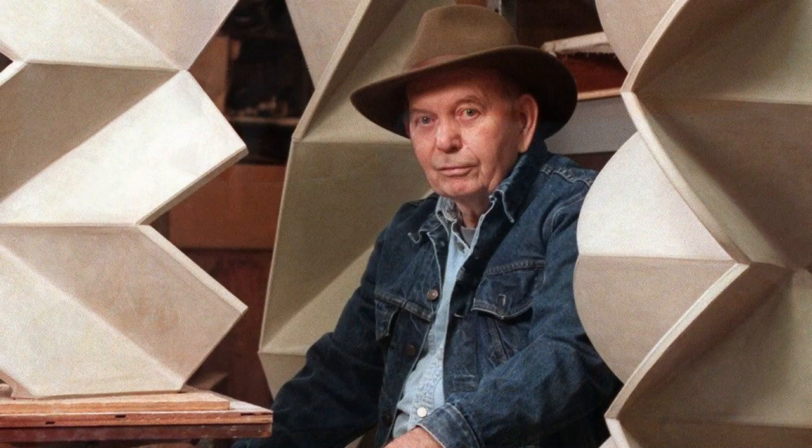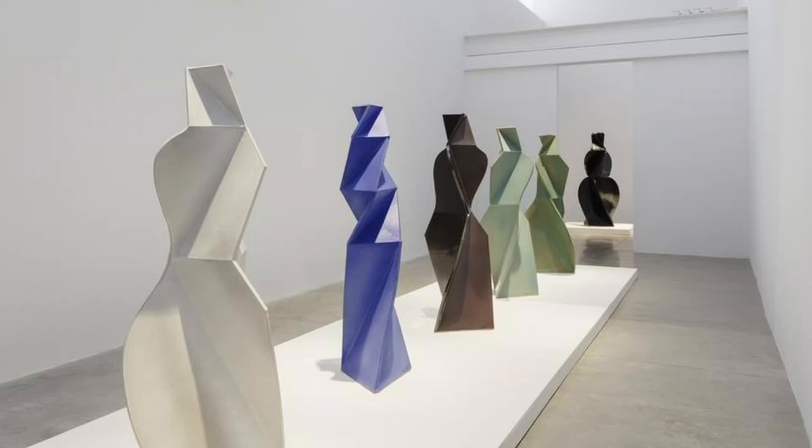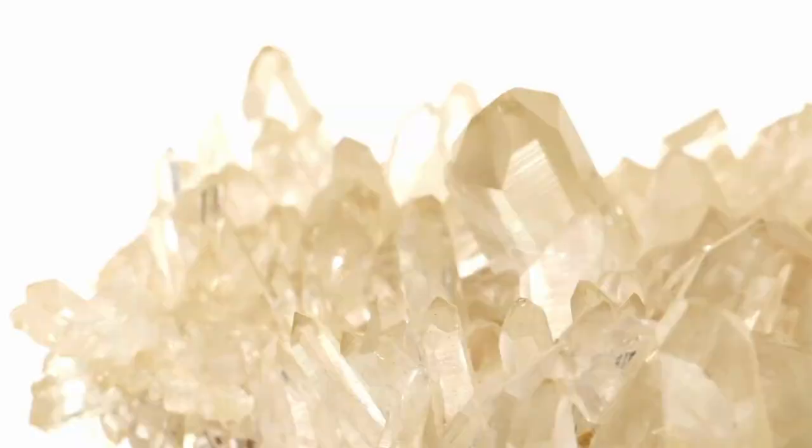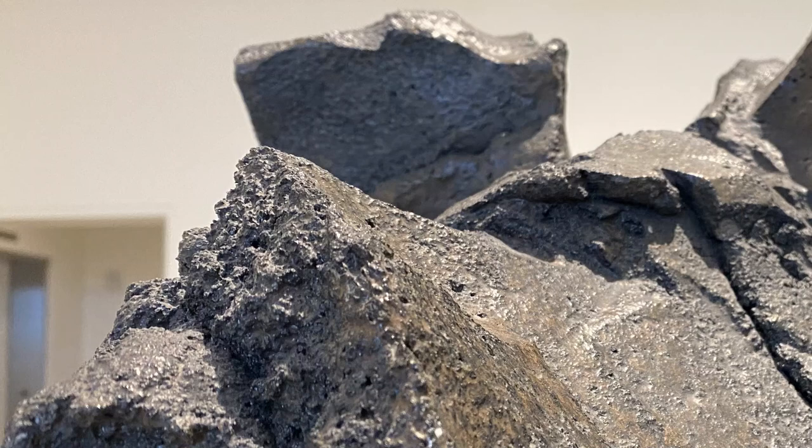For this sculpture, he added different materials to the clay to create a rough texture. One thing he added to the clay is rock, which is crushed up pottery. He also added a crushed up mineral called quartz. If you look closely at this artwork, you can see all of the different lumps, bumps, textures, and shapes that John Mason made as he created this piece of artwork.